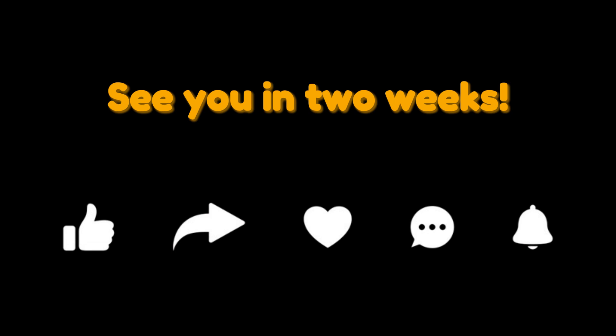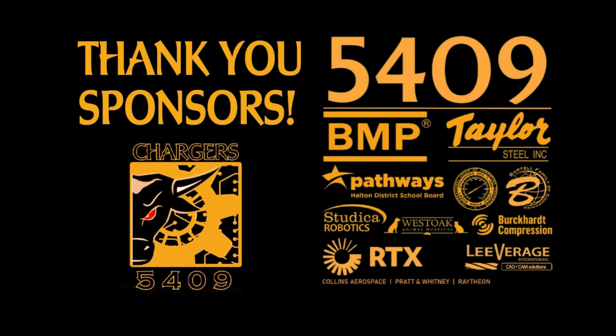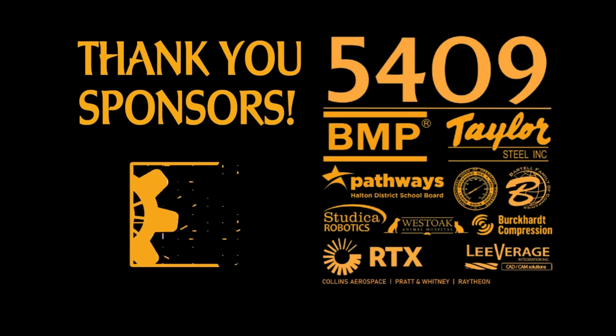We hope you enjoyed this video. If you made it this far, make sure to comment down below. And while you're there, like and subscribe. We'll see you in two weeks.